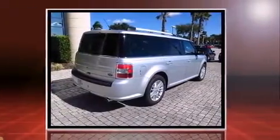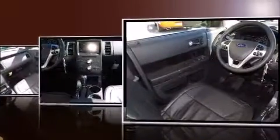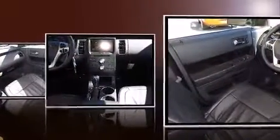Top features include power front seats, front and rear reading lights, a trip computer, an automatic dimming rear-view mirror, heated seats, rear wipers, and a split-folding rear seat. Third-row seats provide an even greater maximum passenger capacity.